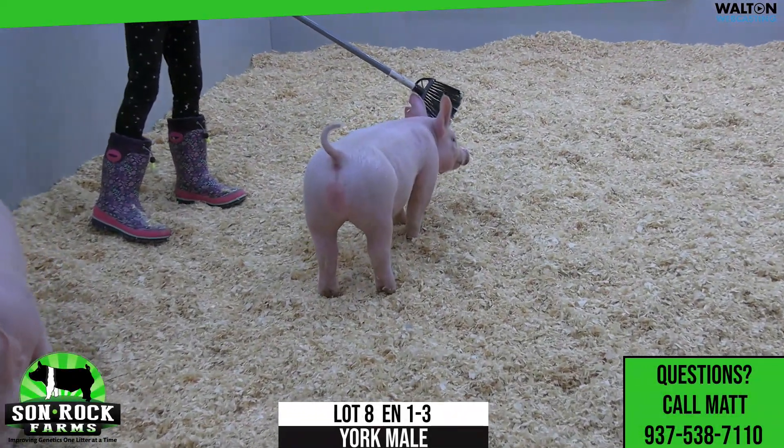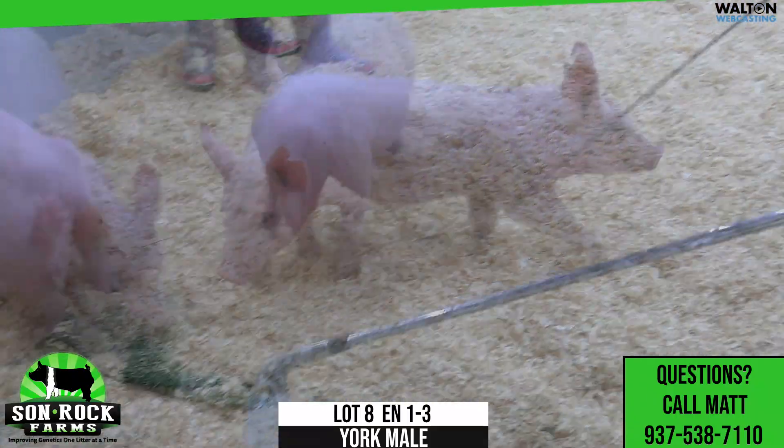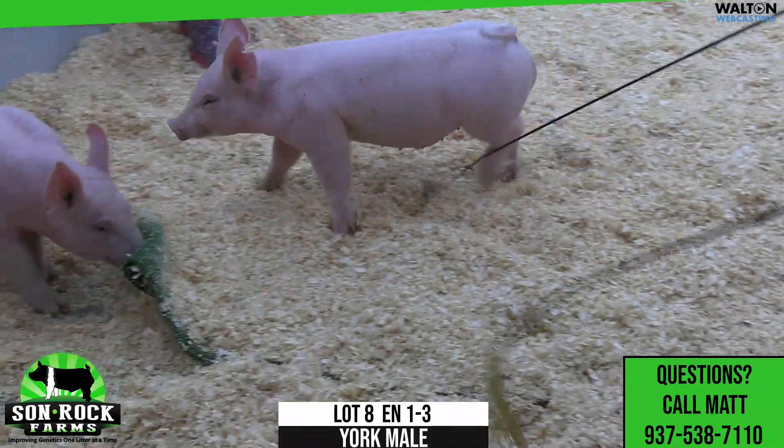Lot number 8, 1-3 Yorkshire male. Pedigree round 1 dynamic, leaps and bounds out of the Adam Becksowl.